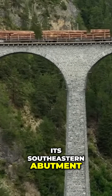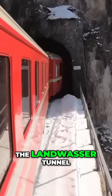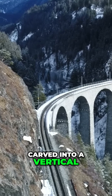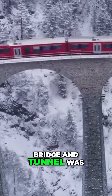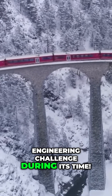What makes the Landwasser Viaduct particularly impressive is its southeastern abutment, which leads directly into the 216-meter Landwasser tunnel. The tunnel's entrance is carved into a vertical rock face, seamlessly aligned with the viaduct. This perfect integration of bridge and tunnel was a significant architectural and engineering challenge during its time.